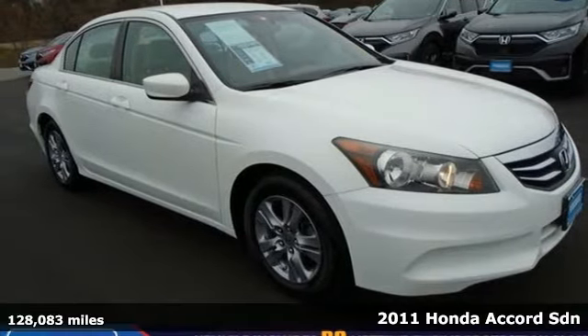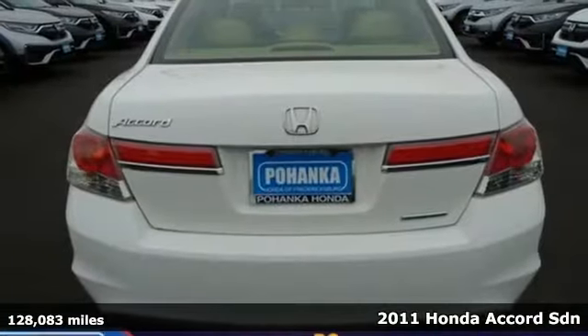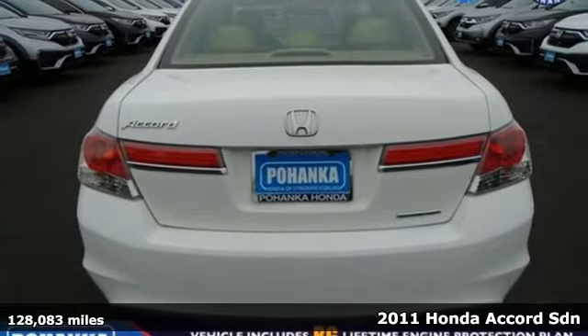Here's a 2011 Honda Accord Sedan. Honda's created some of the most admired vehicles on the planet.